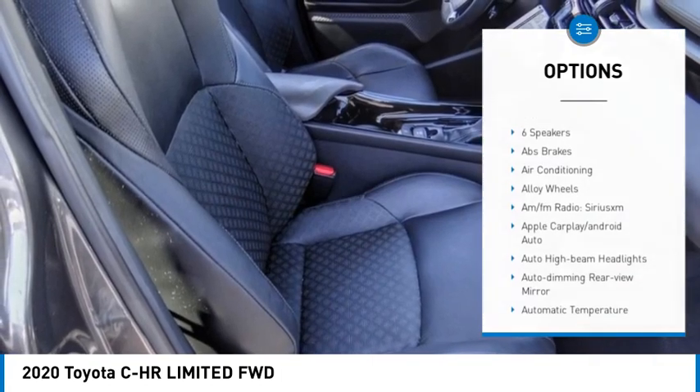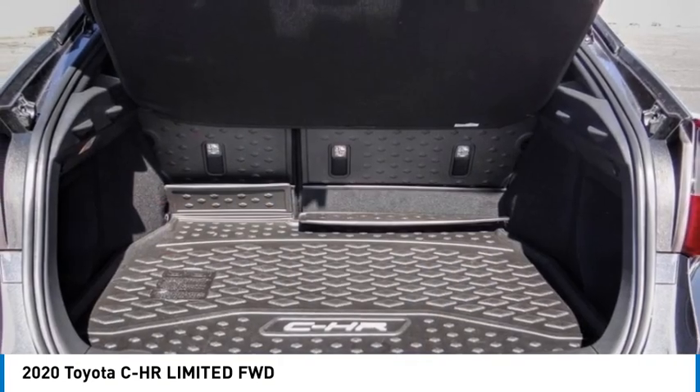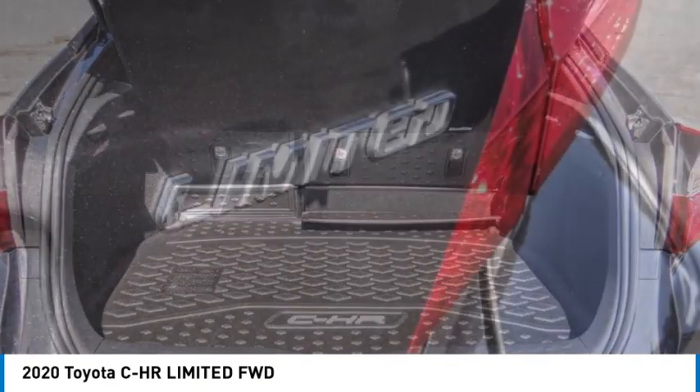Remote keyless entry, fog lights, speed control, four-wheel disc brakes. This beauty will make even your house keys jealous. Drive it today.